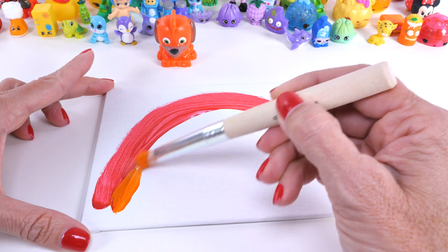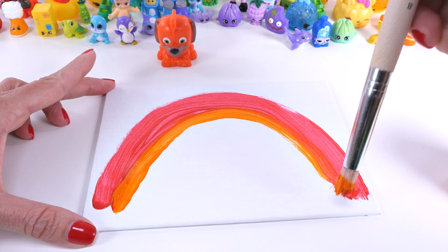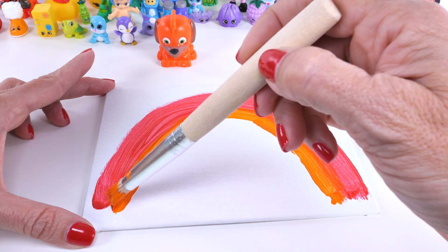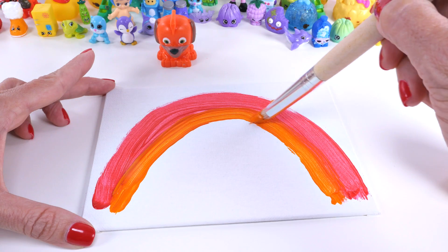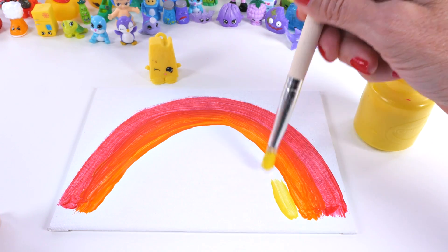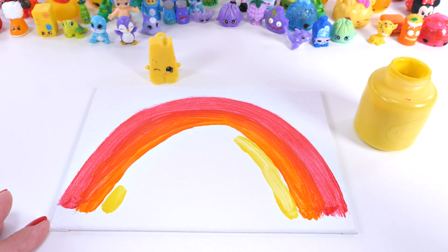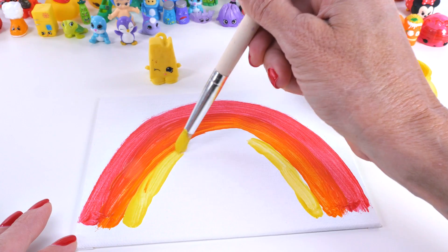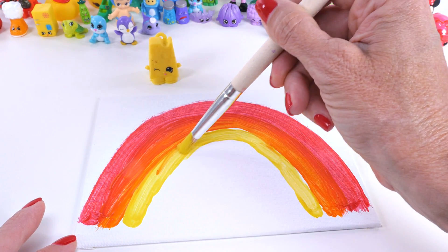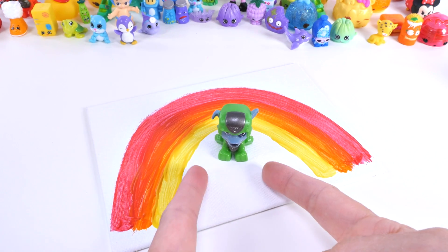Next is orange, like Zuma. Moving on to yellow, like Cheesy. Now green, like Rocky.